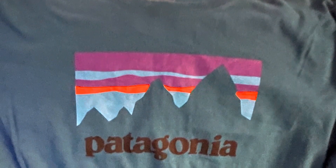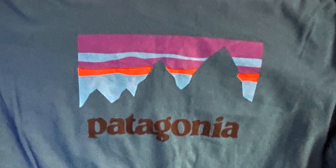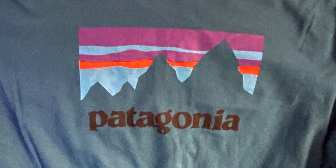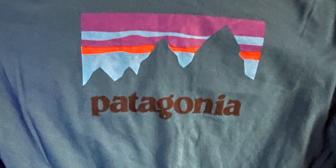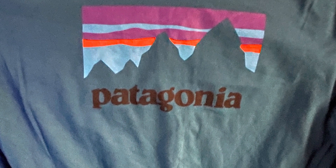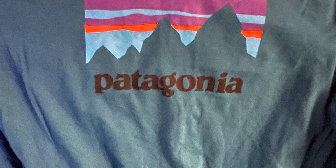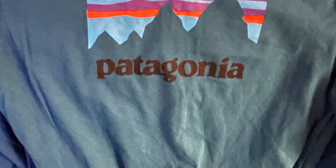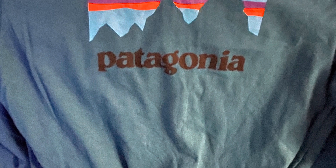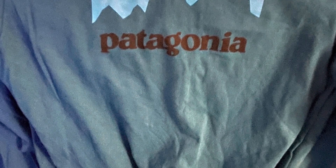Over here, Patagonia. I found this — it was $3.50 at the Salvation Army. It's a long-sleeved shirt. Patagonia usually does well. You don't always get a ton of money, but it usually sells pretty fast. So I'm hoping to get about $20 for the Patagonia. I did put it up on eBay and on Poshmark. I may eventually put this one up on Mercari, but I've already listed it on those two this week.